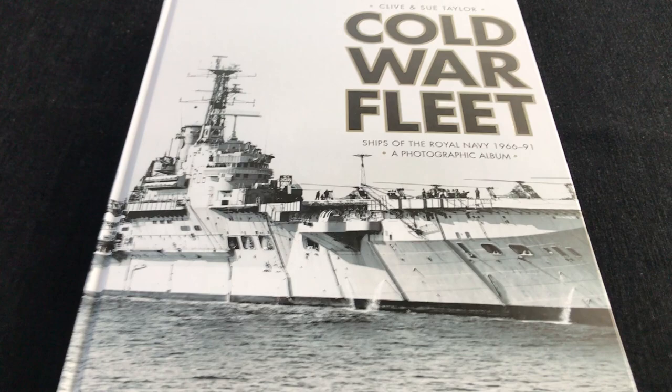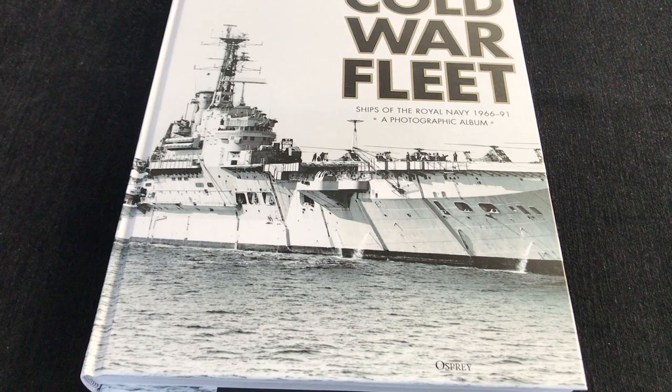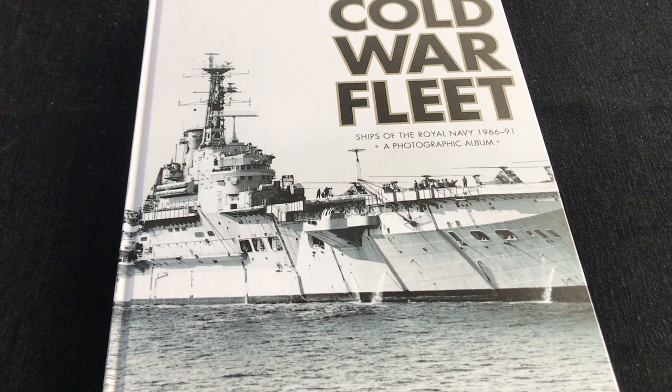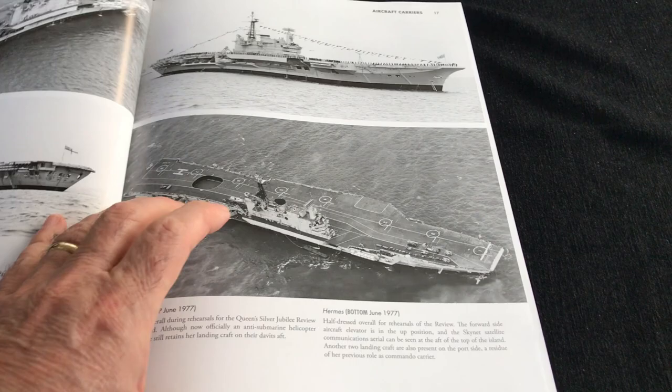What an extraordinary volume this is. Hardback, it's got over 300 pages in it, and it is just full of high-quality images of Royal Naval vessels from 66 to 91. It's billed as a photograph album, and that's exactly what you've got. You've got everything from the carriers through to all the other kinds of vessels, from frigates to cruisers to heavens knows what.